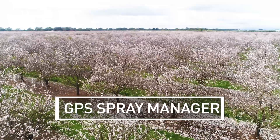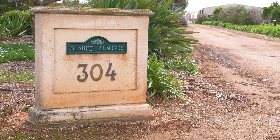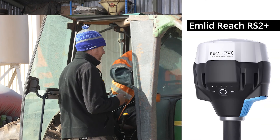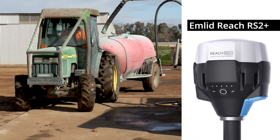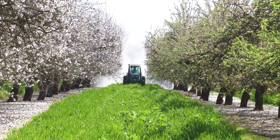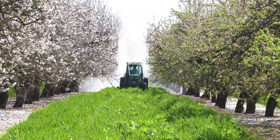We're here on the Northern Adelaide Plains, out in an almond farm where the Emlid Reach RS units have been adopted and trialed to improve the positioning quality of the tractors conducting spray operations here on the Armand Orchard.